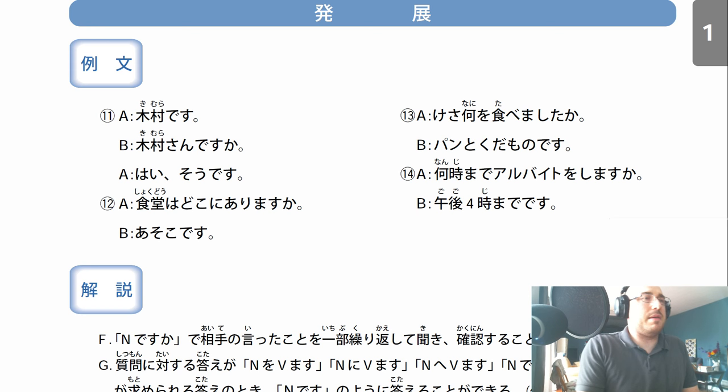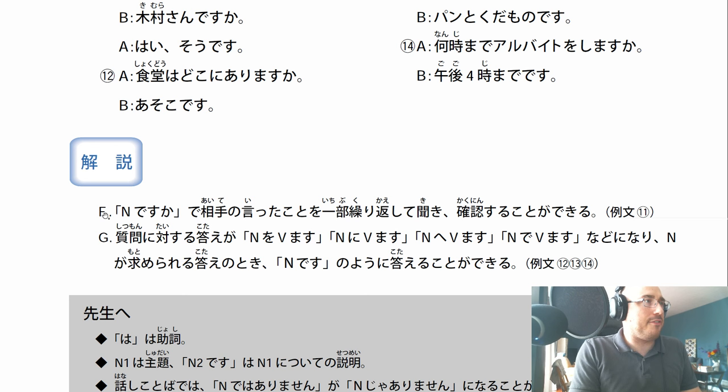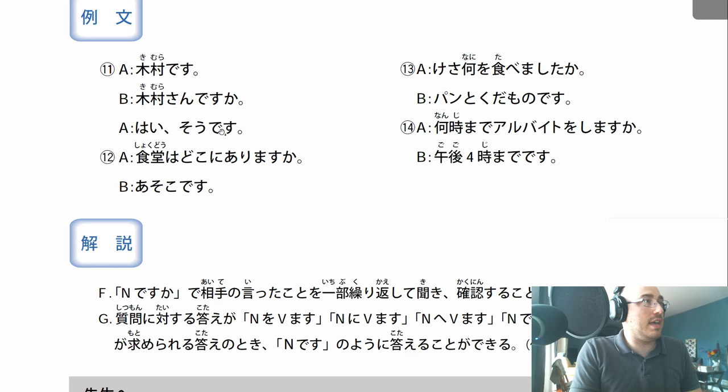Let's jump down to the explanations, kaisetsu. N desu ka - if you didn't quite hear somebody and you wanted to say 'oh, is that what you said?', you just say Kimura desu ka - oh, is that what it was? So it's a way to double-check what they said. Shitsumon ni taisu katae - the answer to the N1 N2 desu ka question. En ni verb, noun o verb, noun ni verb, noun e verb, noun de verb - you can just say 'en desu', your noun desu.